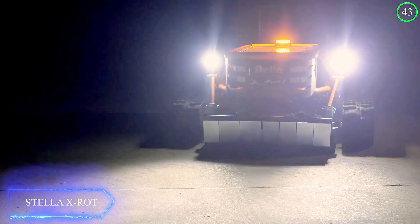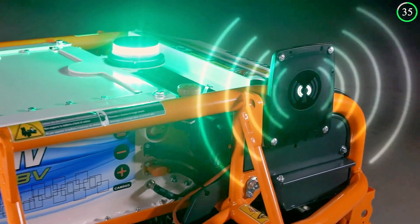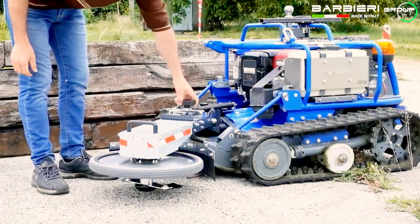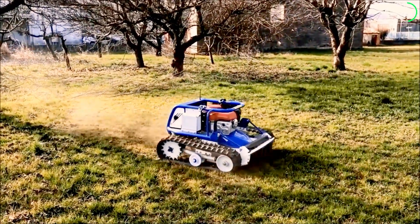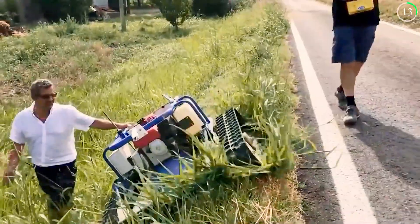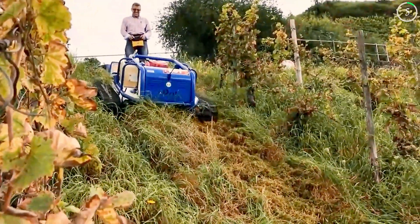Presenting the Stella X-Rot Mulcher, a multi-purpose machine for vegetation control. Given its strength and compact design, this mulcher is perfect for a variety of landscaping and farming applications. Sturdy blades, an adjustable cutting height, and a high-speed rotor make the Stella X-Rot ideal for field preparation, pasture upkeep, and brush clearance. Its efficiency is further increased by GPS and computerized controls — a revolutionary solution for farmers and landscapers.